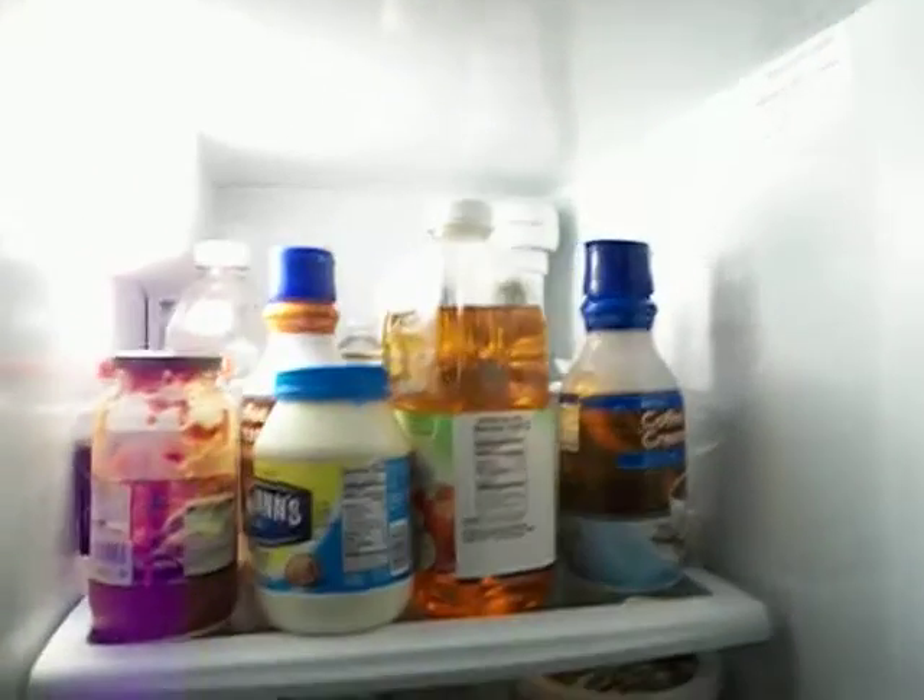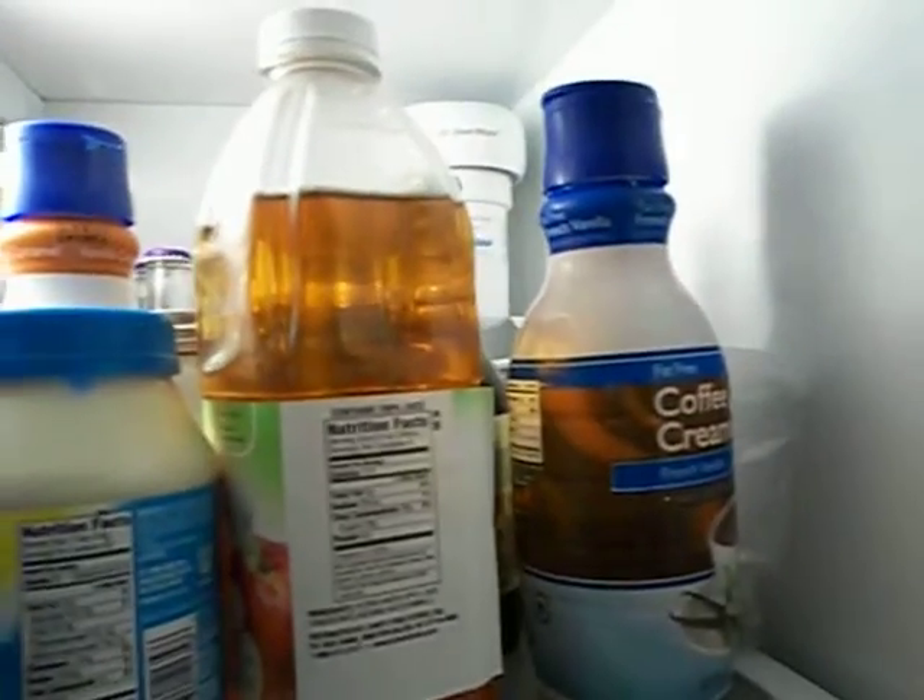On the right side is the fridge. Inside on the top level we have some sauce, mayonnaise, apple juice, creamer, more creamer, there's some juice back there, some beer back there — that's my parents'. On the second shelf we have mozzarella balls, some type of leftovers, sour cream, butter, there's pickles way back there, and there's jello that I made.